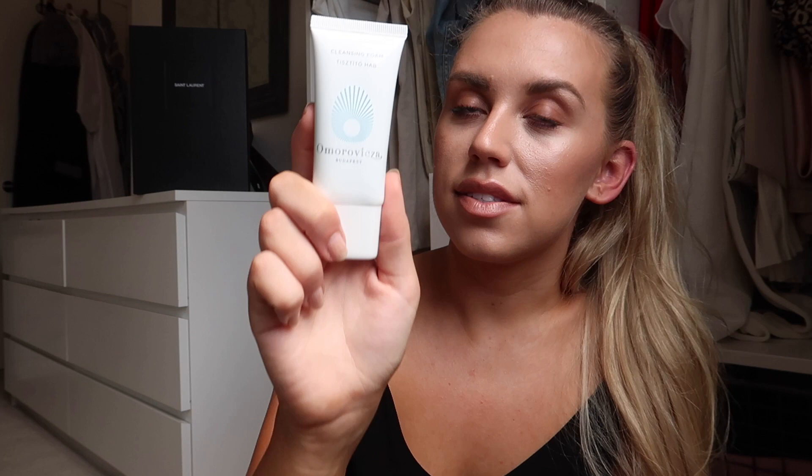Next up we have something I've tried before and loved — it's a brand I can never pronounce, Omaravixa, and this is their cleansing foam in a 30ml size, which is perfect if you're going away for a week or so. We also have a coconut oil formula natural bronze body lotion — a gradual tan for all skin tones by Palmas. I love Palmas! The size is perfect for travel but decent enough to really test out.